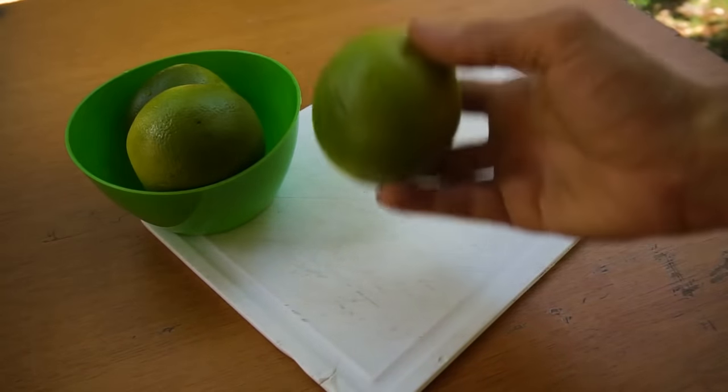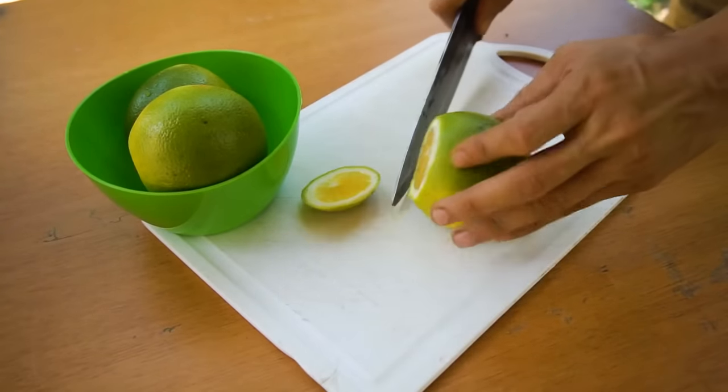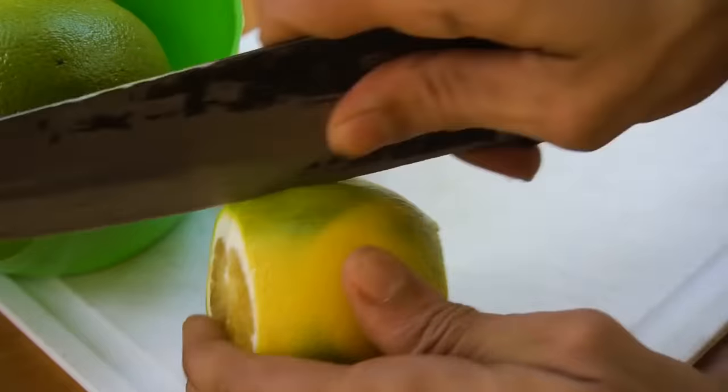Here's an easy way to peel an orange. Just cut off its top and bottom and make an incision down to the middle. Now unroll the fruit.